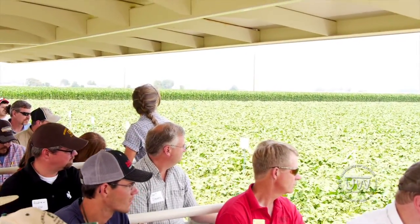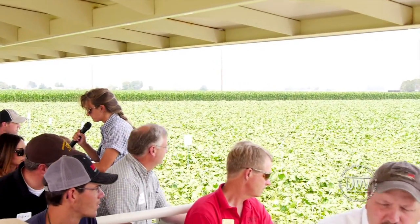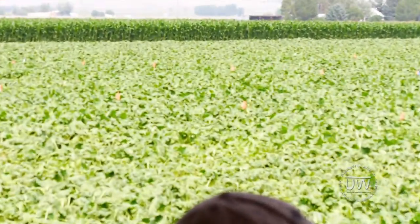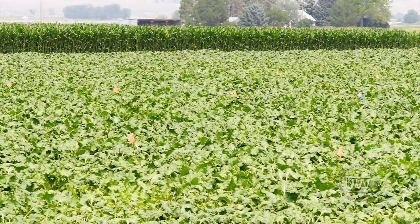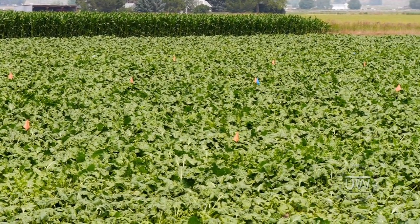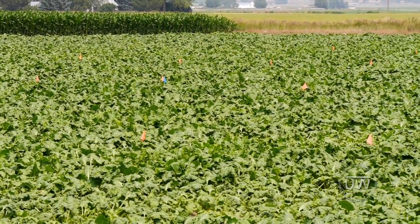All right, so on the left hand side of the trailer we have our phosphorus fertilizer management study in sugar beets. This project is looking at the effects of fertilizer placement and rate and what effects they have on the sugar beet root growth and sugar production.